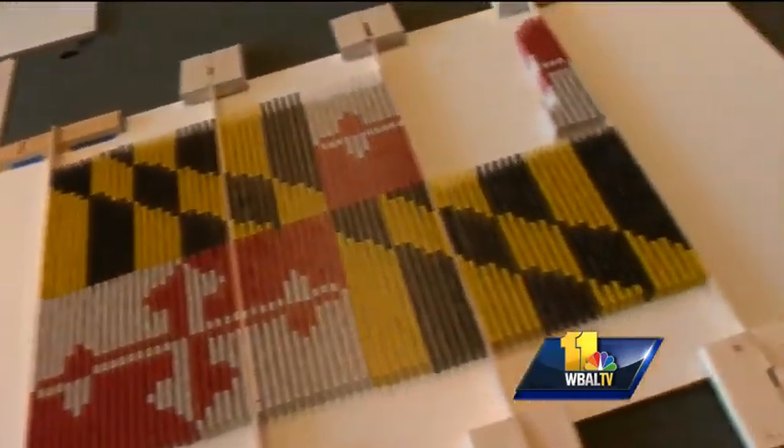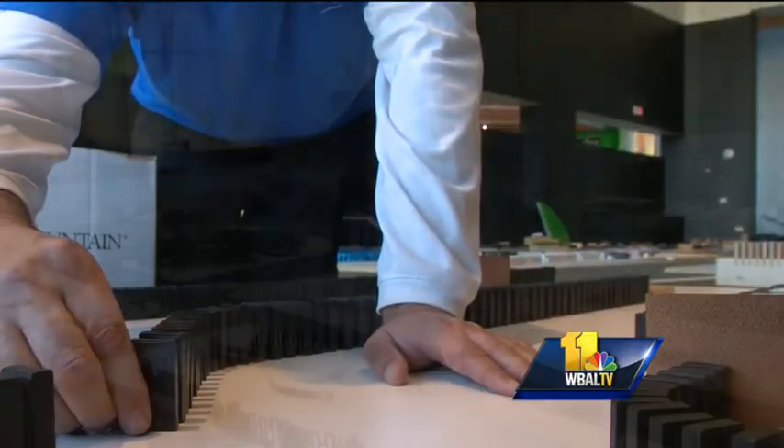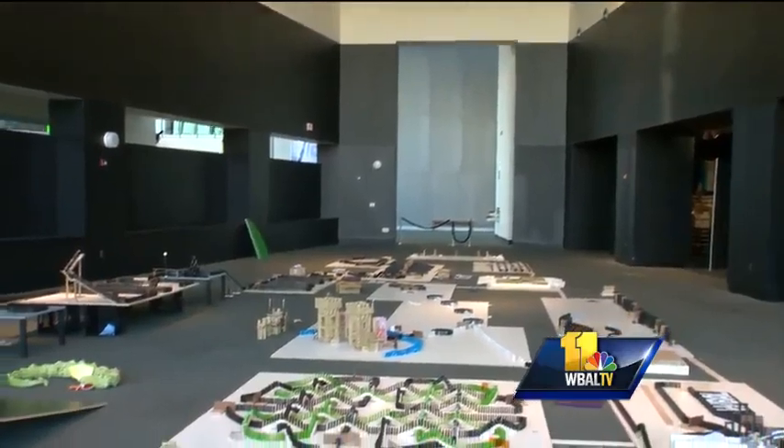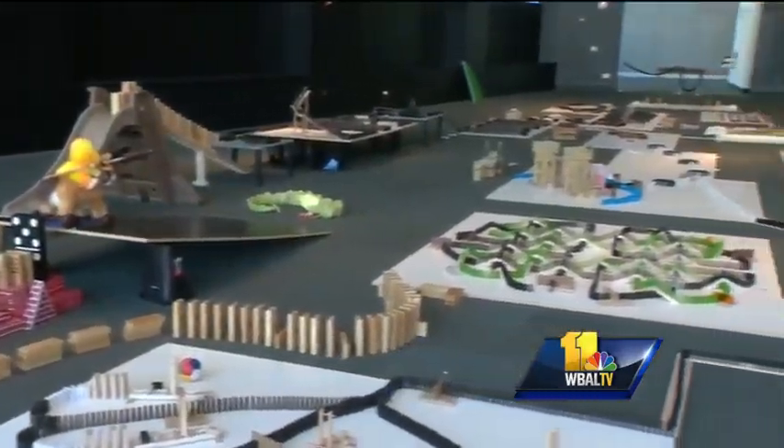Succo is preparing for Domino Day at the Maryland Science Center on Saturday. Kids can come in and play with dominos, but what you see here is for one big payoff — a medieval-themed layout involving volunteers that set up more than 12,000 dominos that will topple over in just two minutes time.